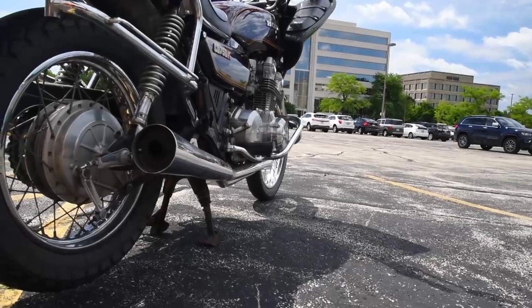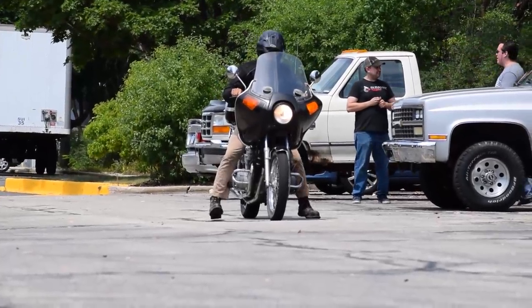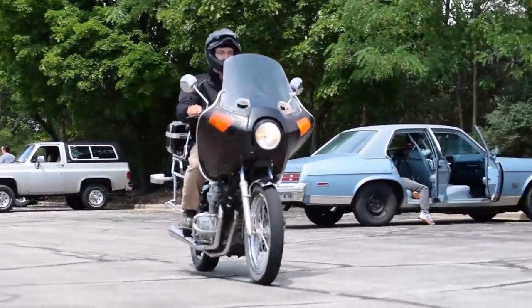The single piston discs and drums are dairy bar dad style. Which is unfortunate, because unlike malaise era domestic cars, Honda CB750s in the 80s were engineering juggernauts.